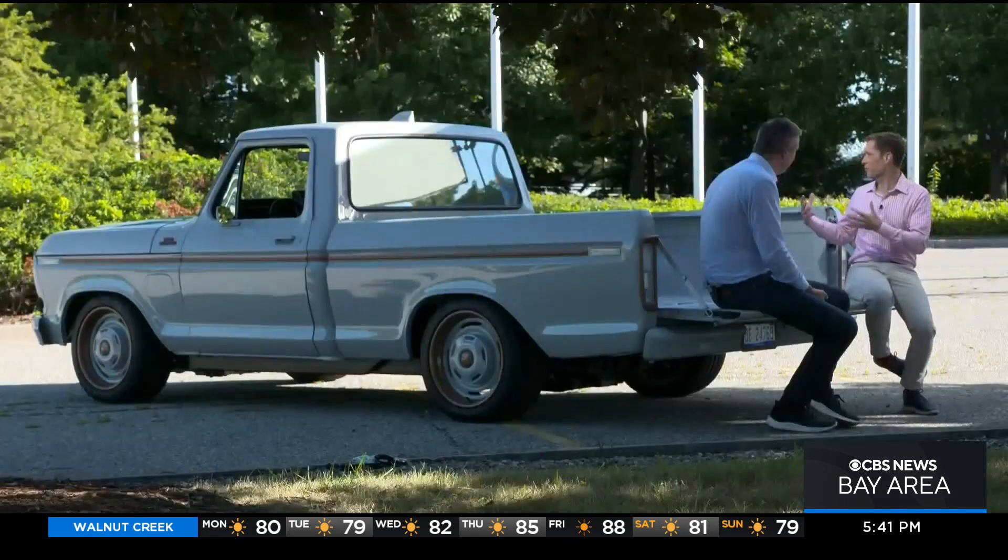Darren Palmer is charged with electrifying Ford. I imagine a traditionalist would look at this and go, 'But you're ruining a classic.' His response: 'I would love them to try it.'